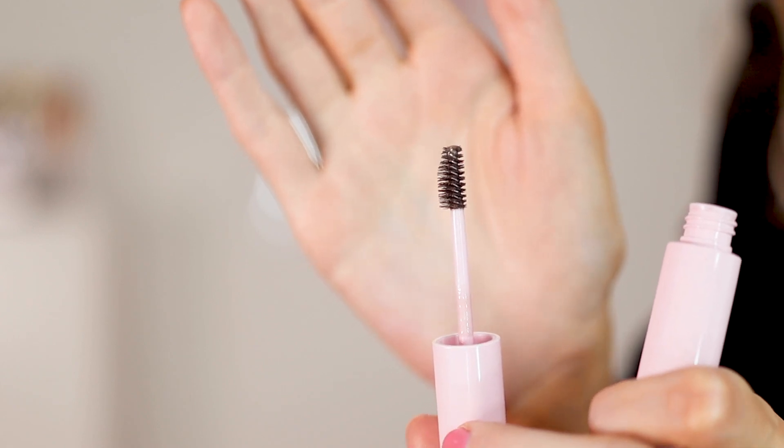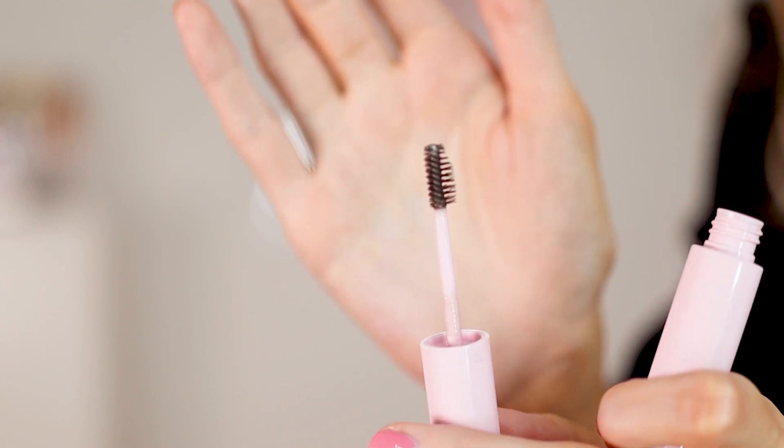The brow gel has two ends on the brush — one slightly longer and one thinner. I saw Kylie's Vogue video where she went over her brows twice with brow gel, and ever since I started doing that it really works. I really like this and love the pink packaging — it's very cute.